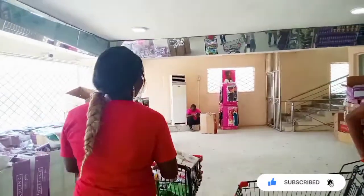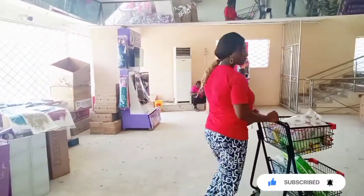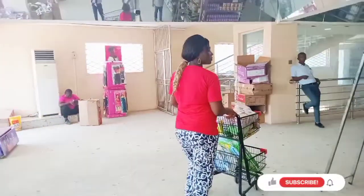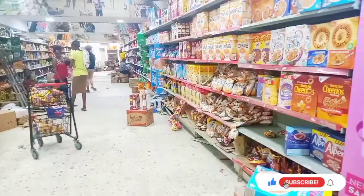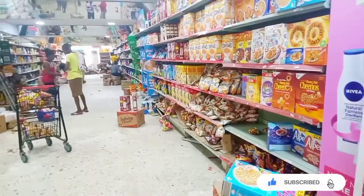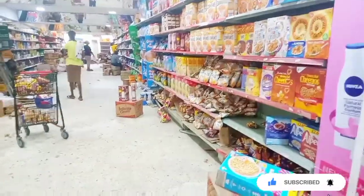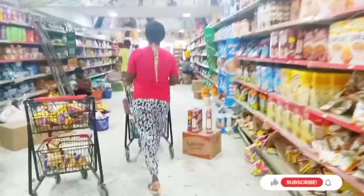I'm moving to the side where they are selling food items and provisions. Anything you want in that side, you can get it. You can see the food items — everywhere is stocked up. A lot of persons come from different zones to buy here.